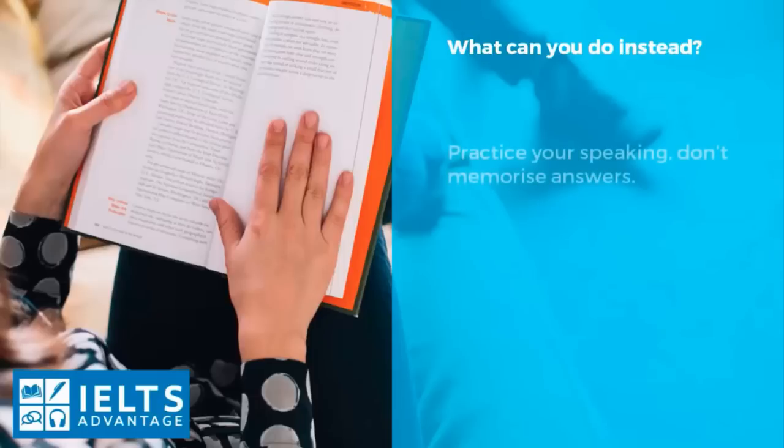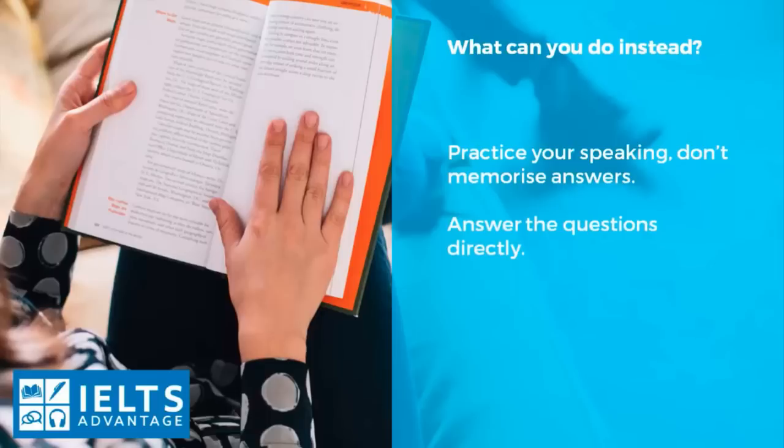So what can you do instead? Practice your speaking — don't memorize answers. Don't sit with a list of memorized answers and try to perfect these. You won't get any marks for them, you'll sound really unnatural, and you'll probably mess them up anyway and won't use them correctly. Instead, it is a speaking test — it is a skill, and you have to practice a skill. Answer the questions directly. There's no need to put 'In my opinion' or all of these things before you actually answer the question. Just answer the question directly. That's what the examiner wants to hear — they want to hear you talking.